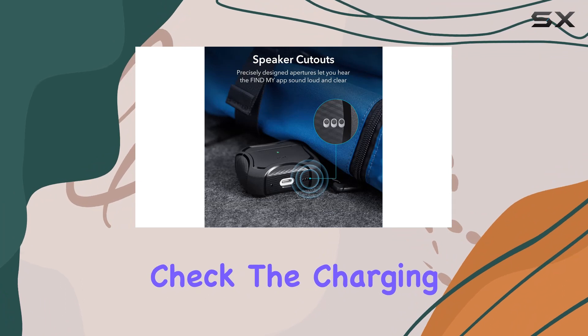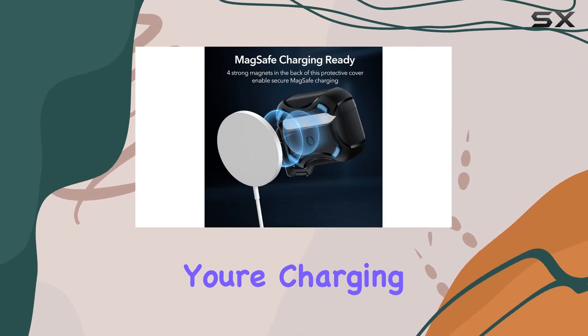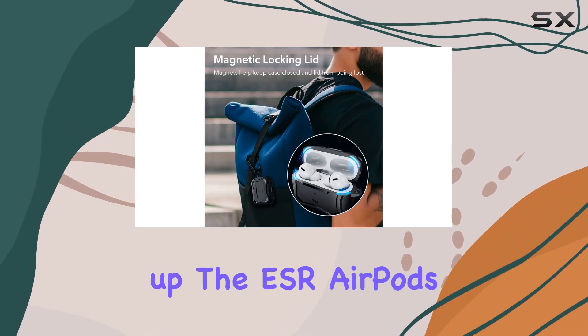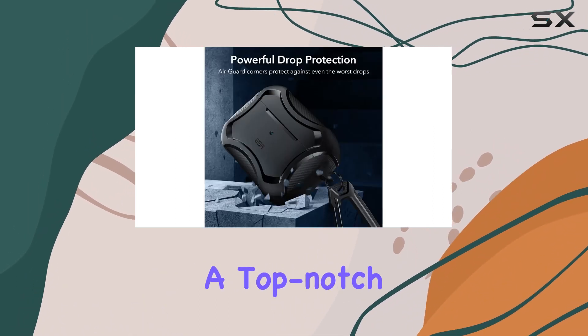One thoughtful detail is the visible status light cutout. It lets you check the charging status at a glance. Whether you're charging wirelessly or with a cable, it's all about convenience.